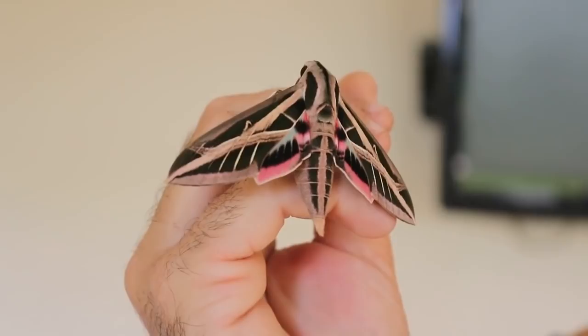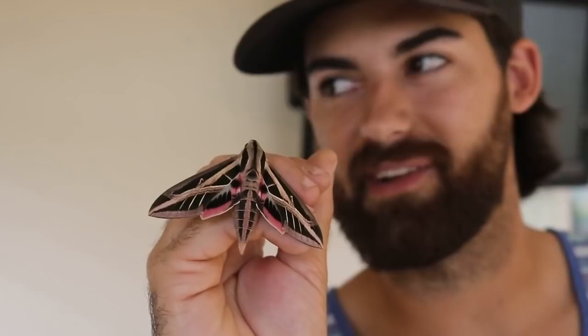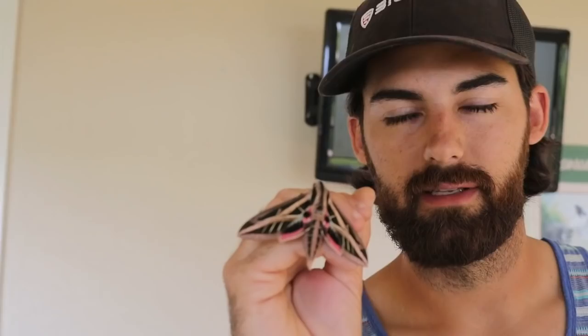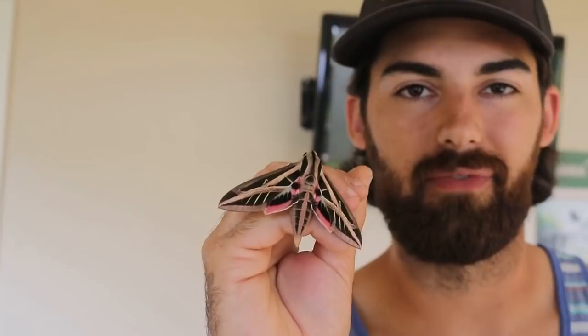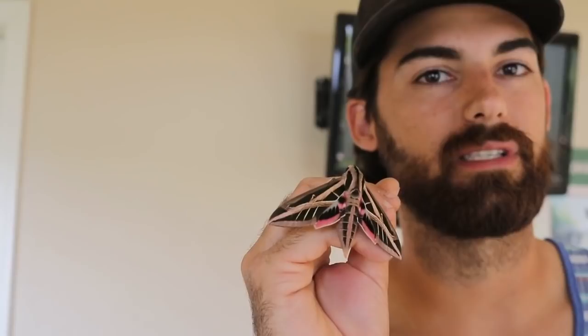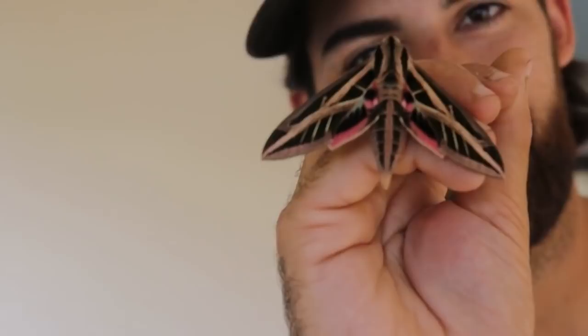Those banded marks on the forewings, and the underwings have that really beautiful pink and green coloration. These guys are super pretty — just what you'd expect from such beautiful caterpillars. They're primarily nocturnal and feed from nectar plants at night. We're going to keep them indoors for the rest of the day and once nightfall approaches we'll let them go. It's really hot today — around 100 degrees — so we don't feel right releasing them in this heat.